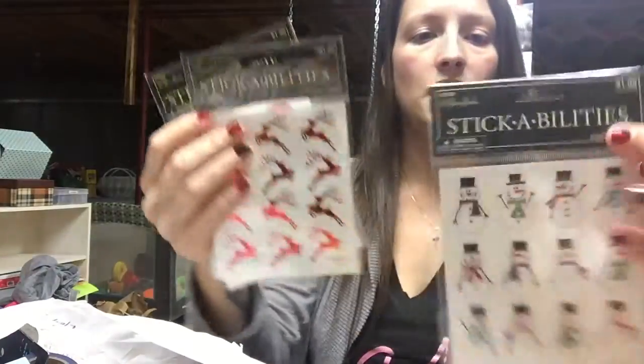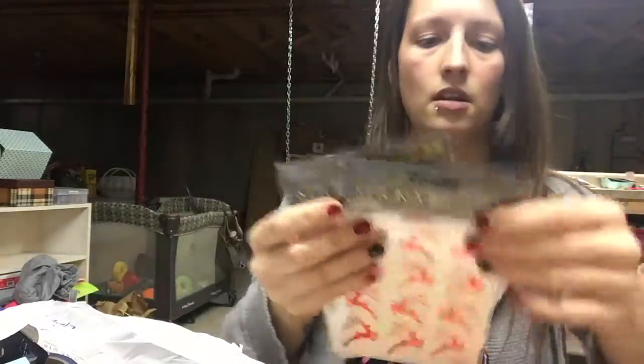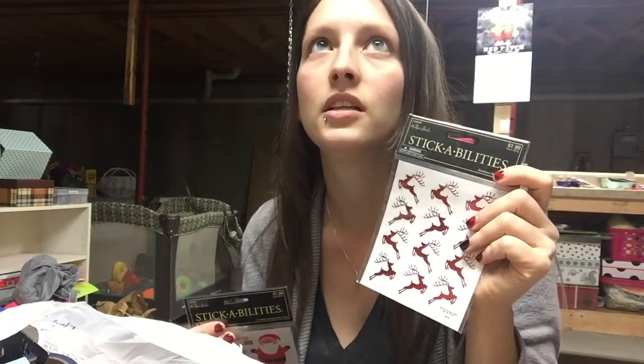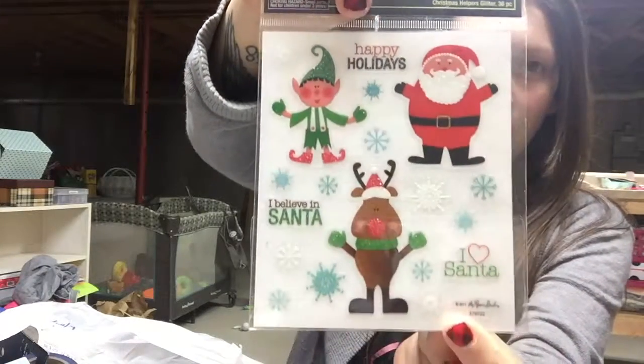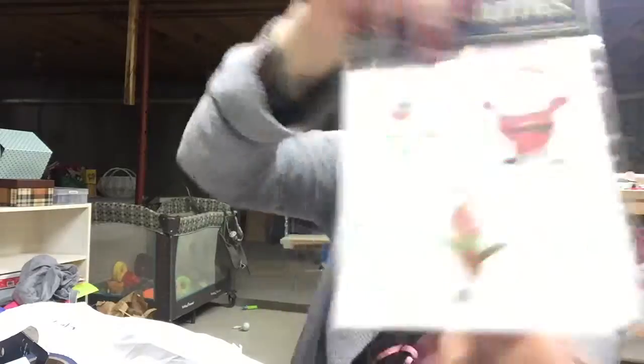All of these were half off, so they were $1.00 each. They're cute little snowmen and some deer — I'm pretty sure Cheap Crafty Girl had these in one of her Advent calendar bag videos and I was wondering where she got them. So cute, so glad I found them. I love this fat little Santa. And the reindeer's cute too, and the elf — and they're sparkly.